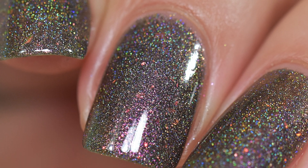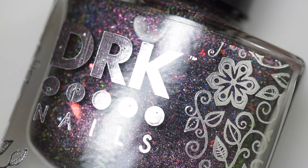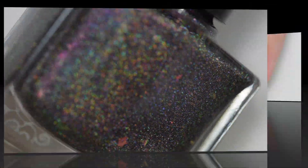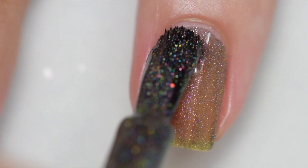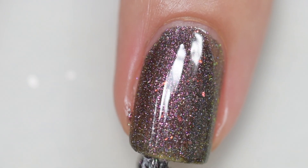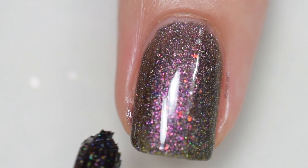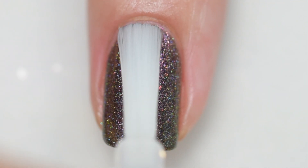Next up is DRK Nail Polish Be Gentle, inspired by the Chronicles of Narnia. Be Gentle is described as a multi-chrome green to pink mixed with holographic micro flakes and iridescent orange to green flakes. It sells for $11.50 and is capped at 120 bottles, so go in for it first. The formula is excellent and removal is easy. DRK has that rounded brush which I definitely appreciate for my wider nail beds. My swatches show two coats and a glossy topcoat.